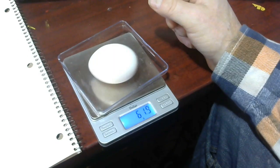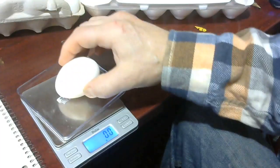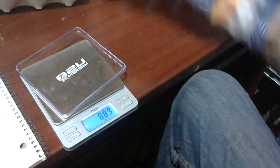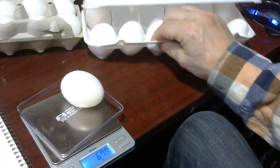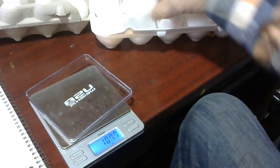Now when I go into this egg box and take out the eggs — this egg is 66. This egg is 67. Now I've mixed up eggs from both boxes. This egg is 67.